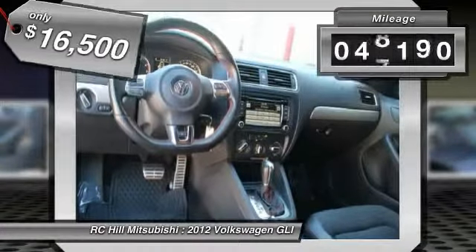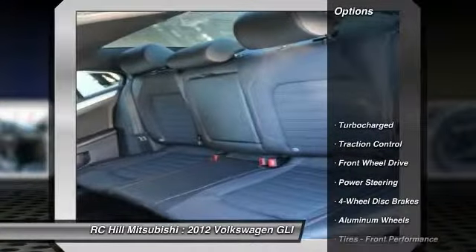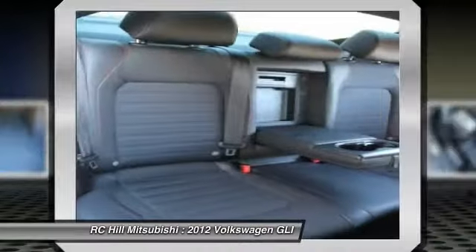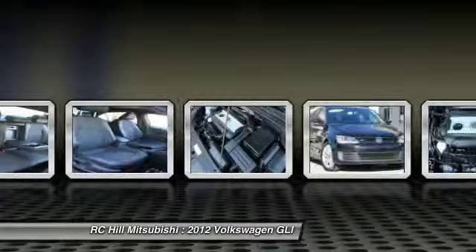This vehicle has less than 50,000 miles. Here are some of this vehicle's great options: stability control, CD changer, anti-lock braking system, traction control, air conditioning, power steering, adjustable steering wheel, driver airbag, floor mats, and cruise control.